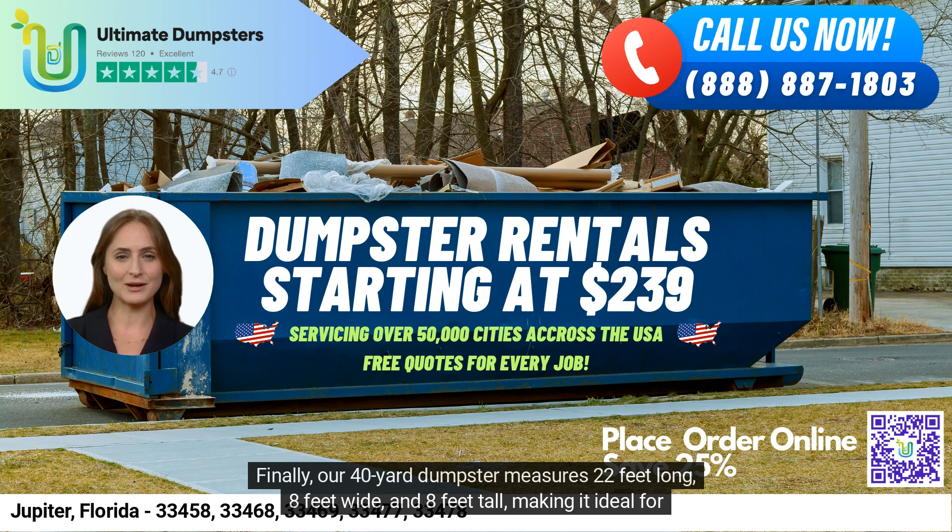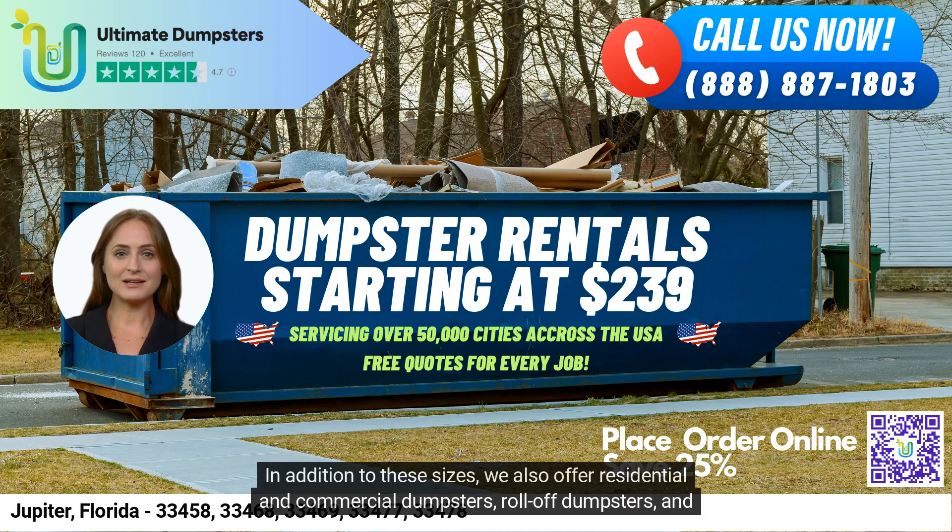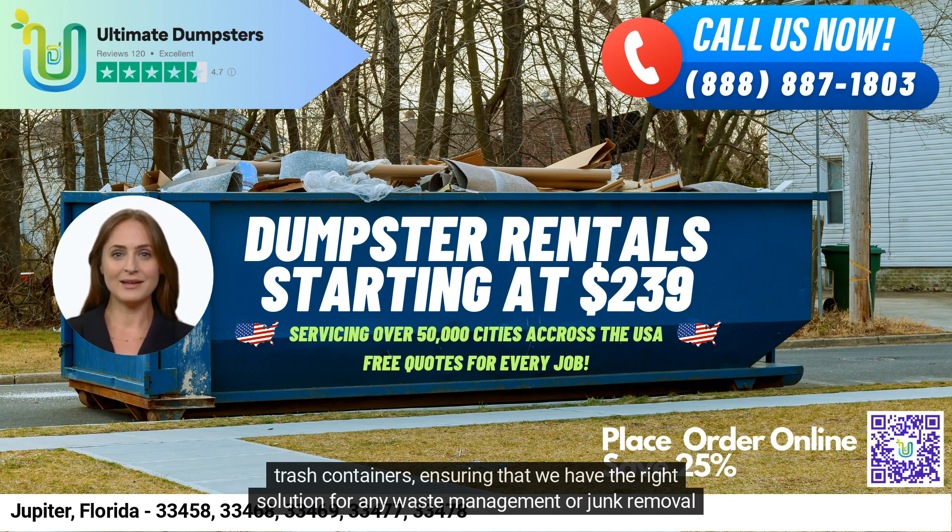Finally, our 40-yard dumpster measures 22 feet long, 8 feet wide, and 8 feet tall, making it ideal for large construction projects, commercial and industrial use, and large-scale demolition debris. In addition to these sizes, we also offer residential and commercial dumpsters, roll-off dumpsters, and trash containers, ensuring that we have the right solution for any waste management or junk removal project.